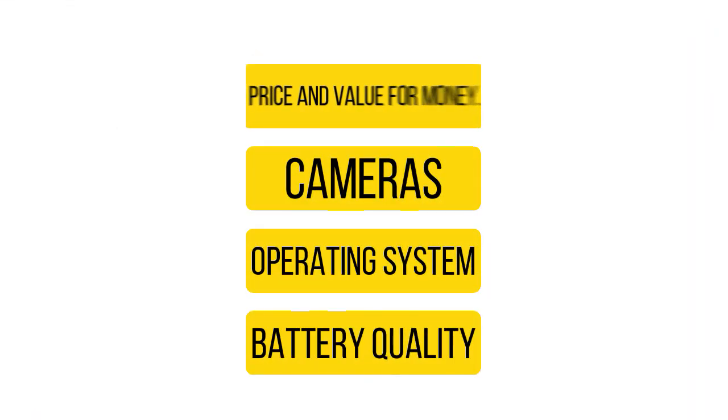Both alternatives must be compared directly in order to be able to make an informed decision. In this video, we will be comparing these two brands on price and value for money, cameras, operating system, and battery quality.